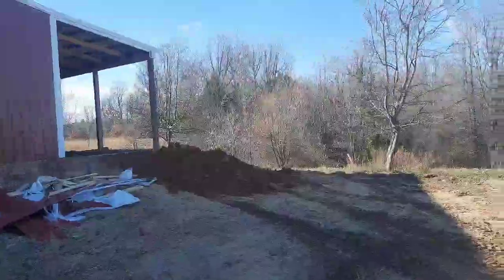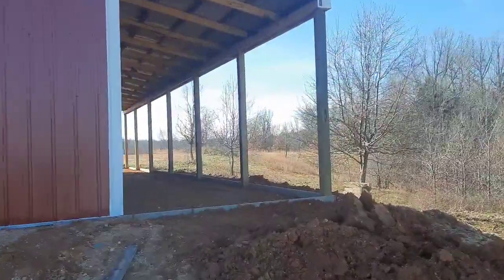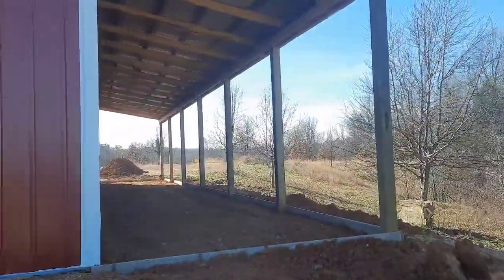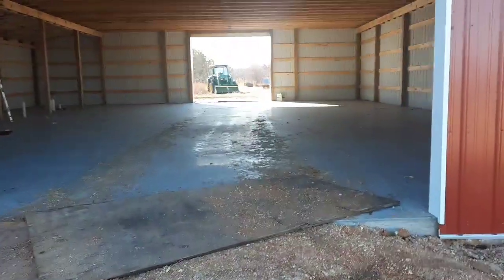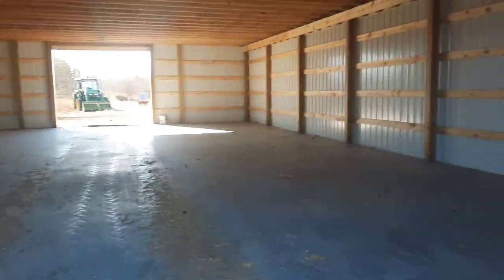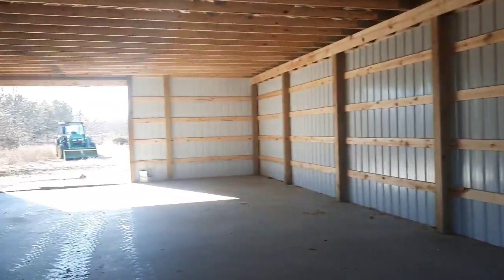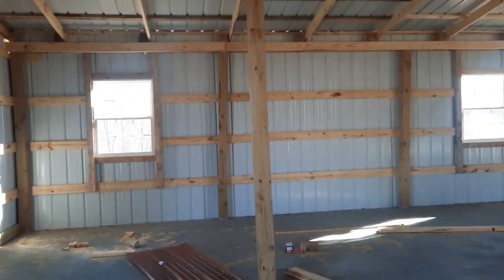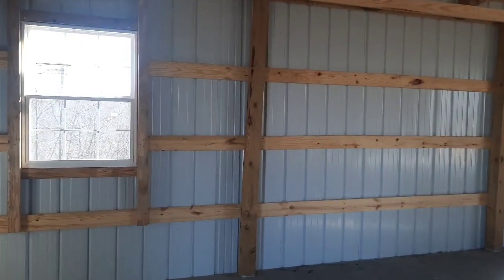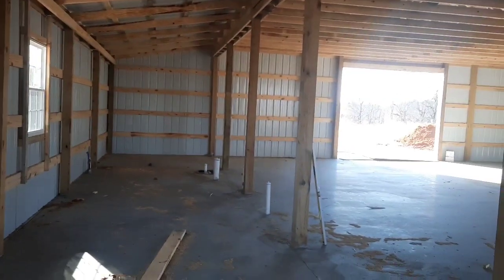They should be coming to pour the concrete for the lane next week, which will be right here — that'll just give us a little extra storage space. And then once you get into the shop, we're gonna have plenty of room to store pretty much whatever we need. Should make honey extraction a little bit easier. This side over here, what was kind of the opposite lean to that, we have open.